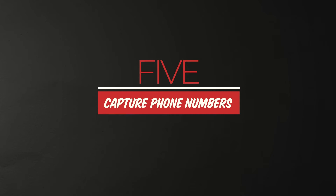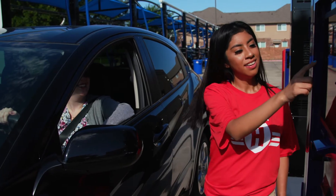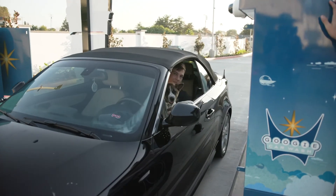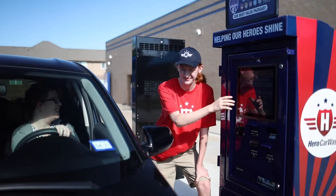Number five, capture phone numbers. Make sure you're fully set up with LPR and text opt-in screens on your pay station so that we can capture each customer's phone number as they come through the wash. The more phone numbers we have now means the more people we can market to later.